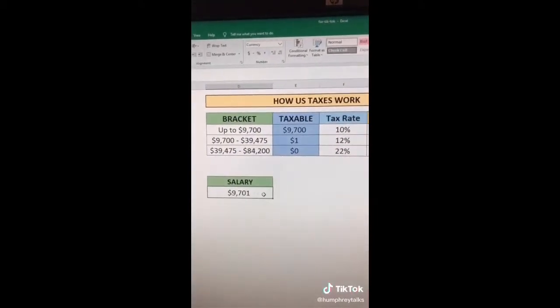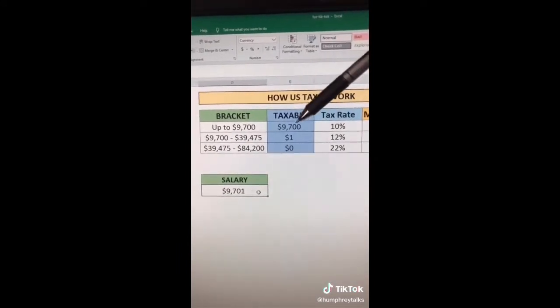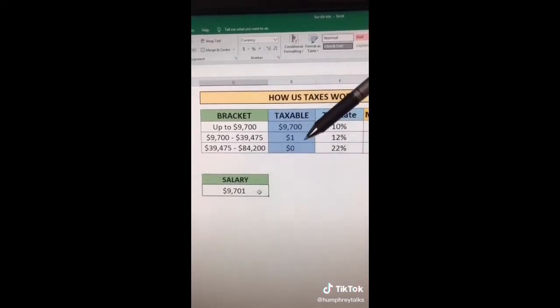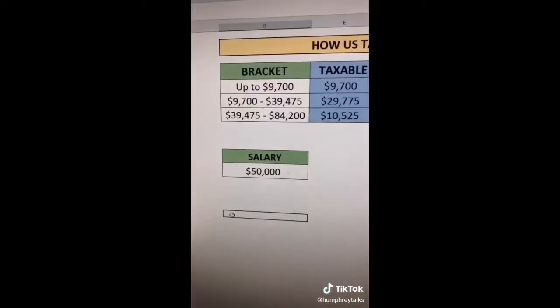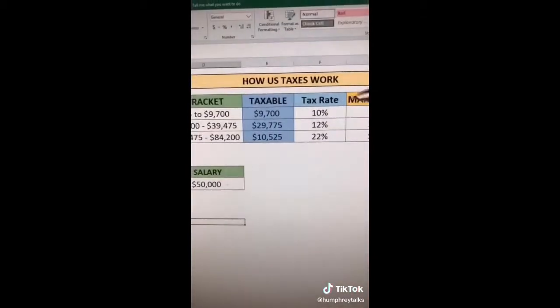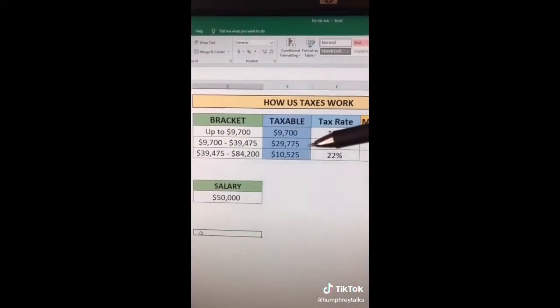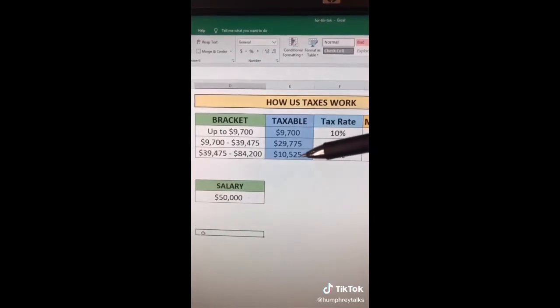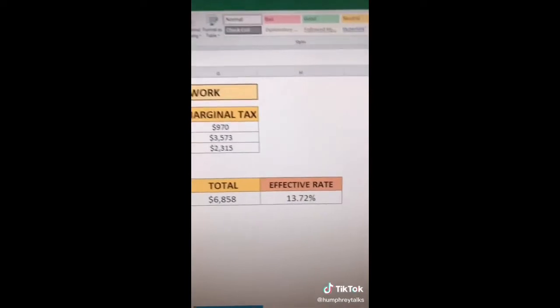Let's say your salary is $9,701 a year. You'll pay the full 10% tax rate up to $9,700, but only 12% on that extra $1 above that bracket. So back to our example of $50k a year: you pay 10% on $9,700, 12% on $29,775, and 22% on anything above that second bracket.